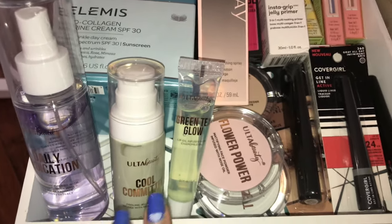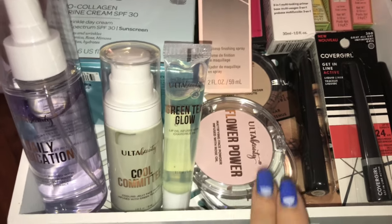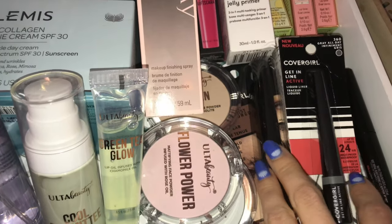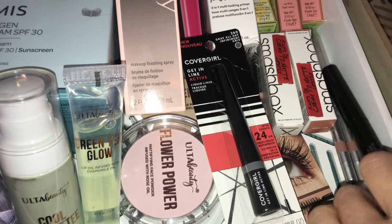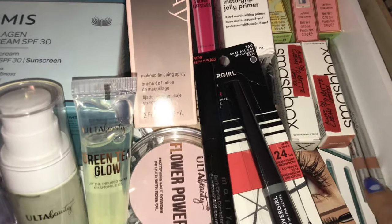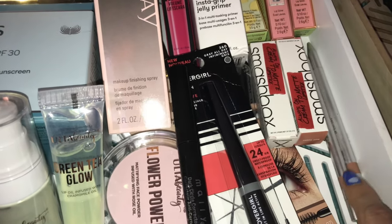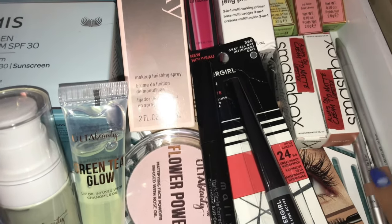Starting off here, some new products from Ulta: some primers, some lip oils, and three different types of powders — we've got a pink, a beige, and a green. We've got a mascara and a liner from CoverGirl. Two new lipsticks from Smashbox. We have a color corrector from Mally that I've had for a while and haven't had a chance to try yet. Two Dose of Colors liners — I picked up their Dine one a while ago and really fell in love with it, so I picked up two other ones. The shades are Casual and Undressed.